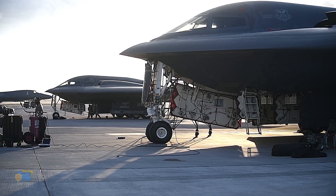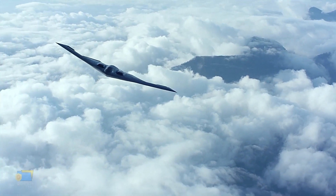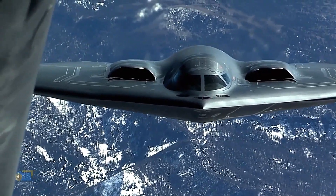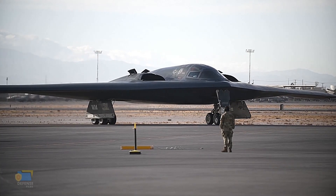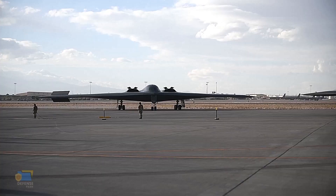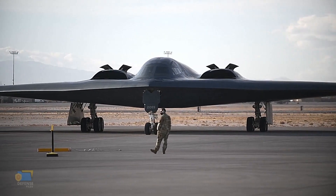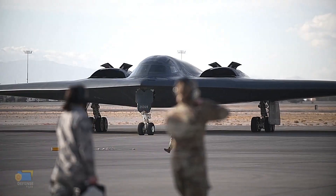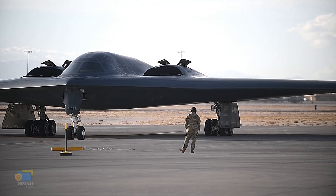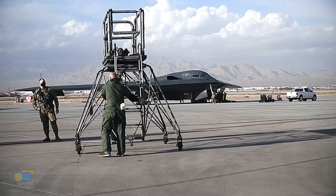The B-2 Spirit is a highly important asset in defense due to its unique combination of stealth, long range, versatility, and precision strike capabilities. Its low observable characteristics allow it to operate effectively in heavily defended airspace, while its long range and versatility allow it to respond quickly to emerging threats and operate in a wide range of mission environments. Its advanced avionics and computer systems, along with its precision guided munitions, make it a highly effective tool for taking out critical targets with minimal collateral damage, reducing the risk to civilians and minimizing the potential for blowback.